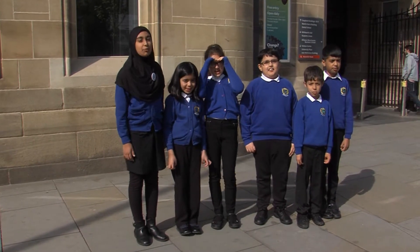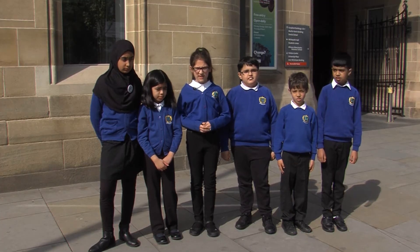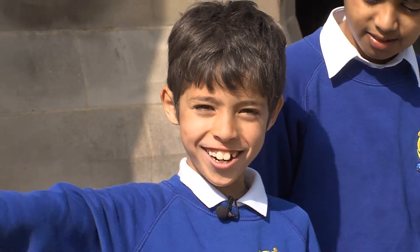Welcome to the Manchester Museum! We are here at the Manchester Museum to show you how the Manchester Museum keeps its items safe over time. Come on in and join us!